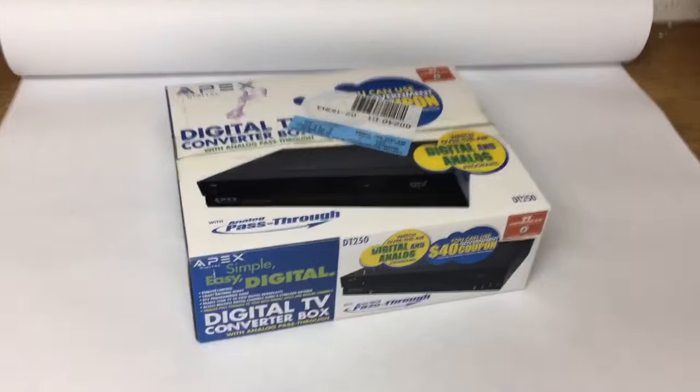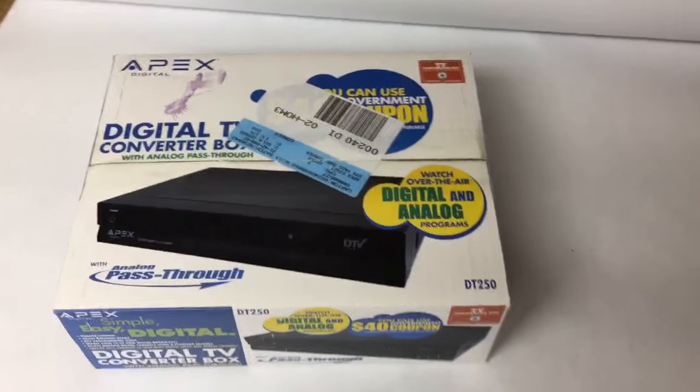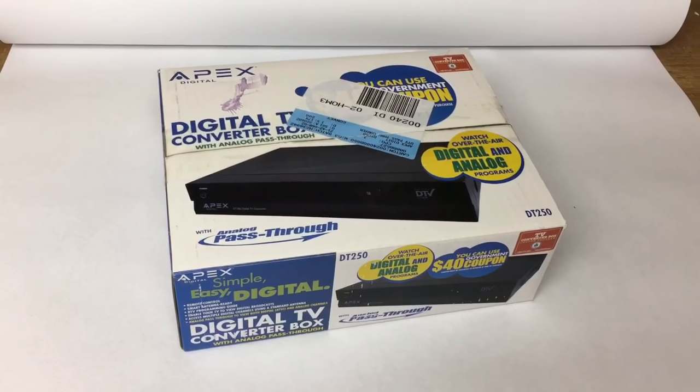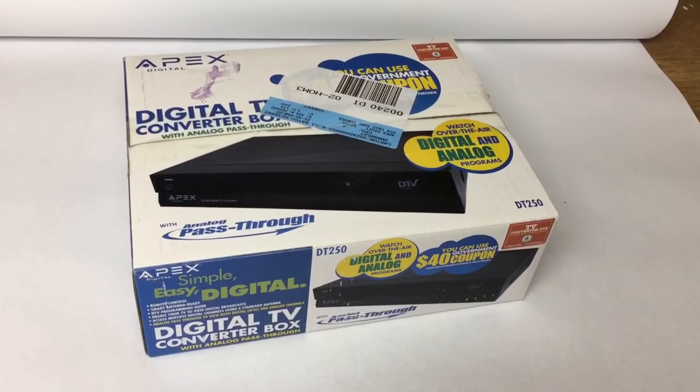This is a digital TV converter. The market's kind of died off on these — no longer do I get the $50 or $60 for them. I still never pay more than a couple of dollars for them, and this one went for $20.